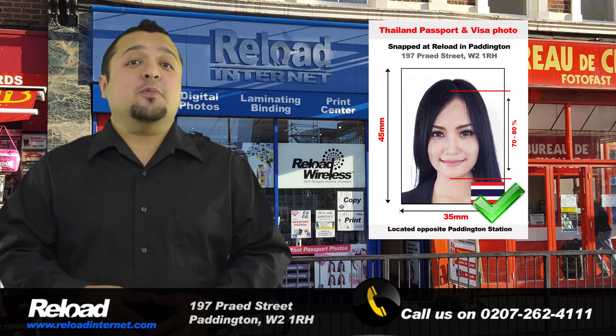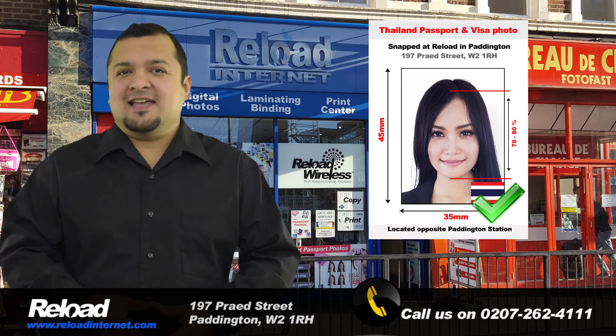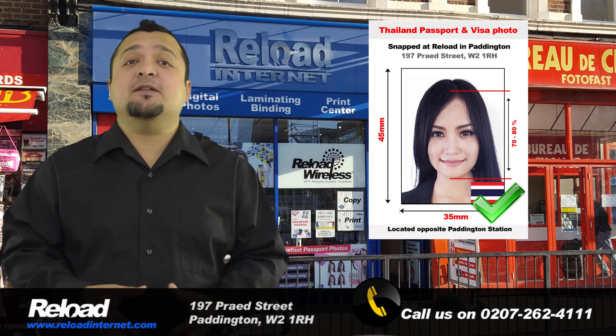Our opening times mean that we are open early in the morning and late at night every day of the week. We are the most convenient passport photo studio in London to have your photographs taken and printed at.